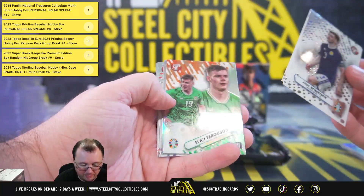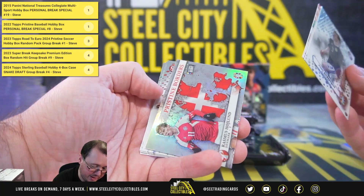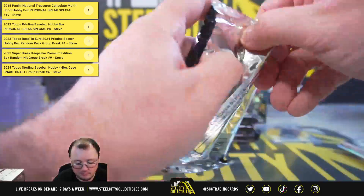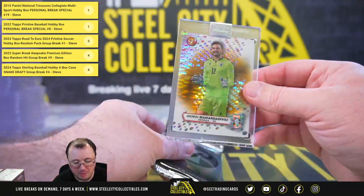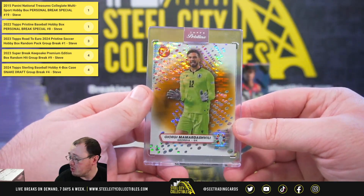Evan Ferguson. We have Pristine Borders — Rasmus Hojlund. We have a gold: Giorgi Mamardashvili, 45 of 50, from the country of Georgia.